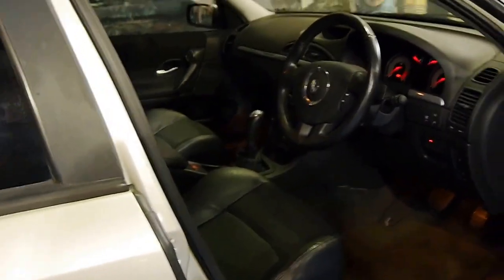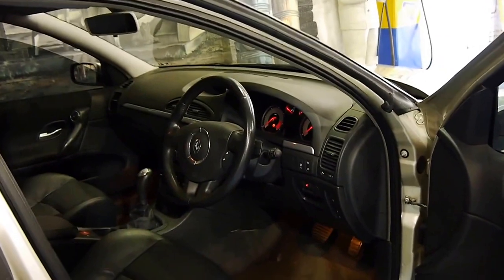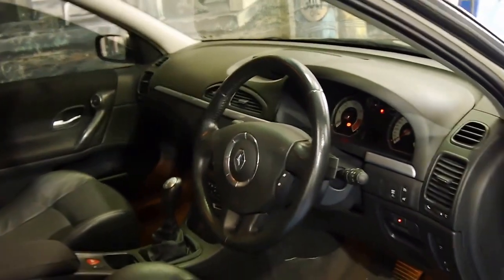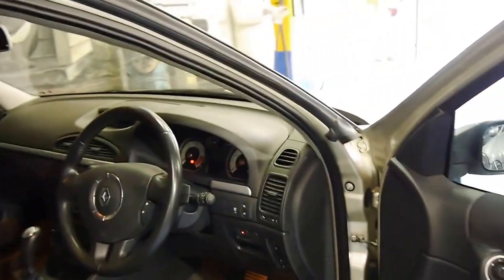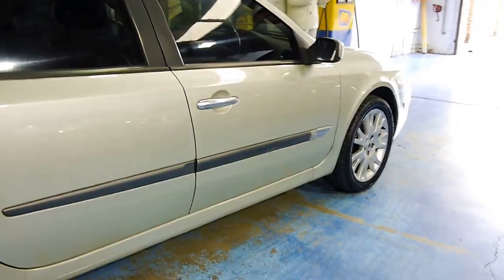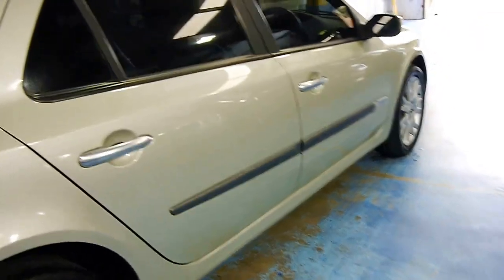It's got an electric handbrake and it's fully automatic. They're very comfortable, reliable, economical and safe. I think they're a great looking car and very good value for money.